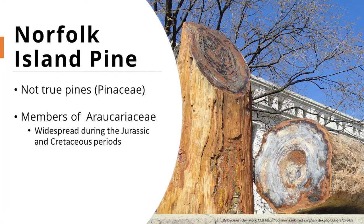Next up we're going to talk about Norfolk Island pine. These are not quite as showy as our poinsettias, but they are still another popular plant we see during the holiday season. Despite the name, these are not actually pines. They belong to the plant family Araucariaceae — a rather ancient plant lineage. These were most widespread during the Jurassic and Cretaceous periods, but right now they're primarily restricted to the southern hemisphere, a little bit in Southeast Asia.